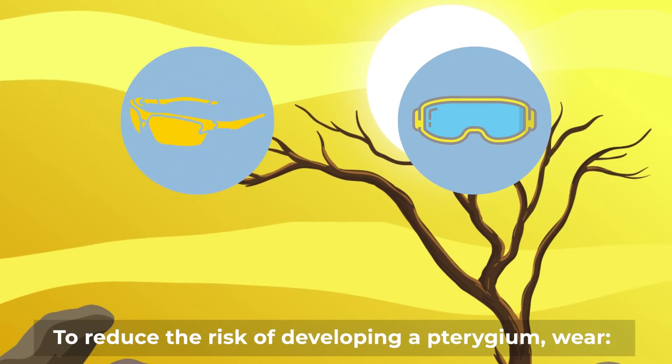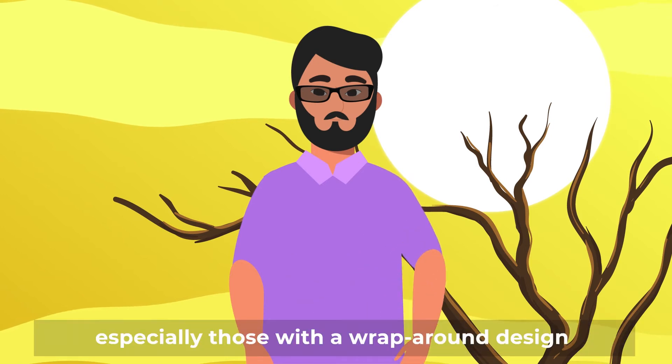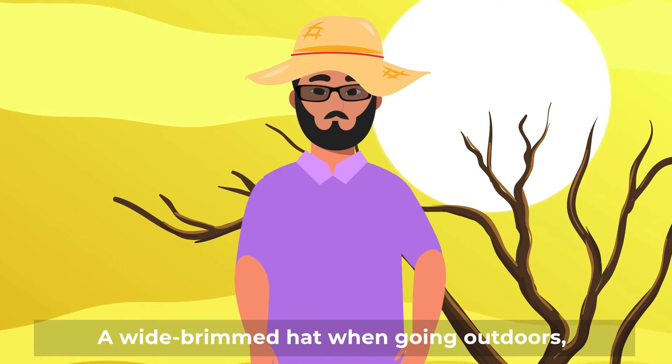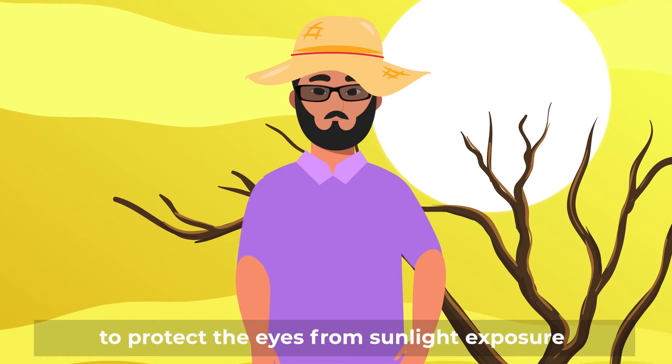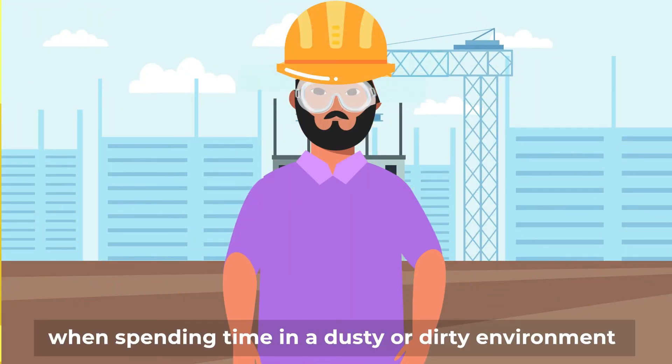To reduce the risk of developing a pterygium, wear sunglasses with UV protection, especially those with a wrap-around design. A wide-brimmed hat when going outdoors to protect the eyes from sunlight exposure. Suitable eye protection such as goggles when spending time in a dusty or dirty environment.